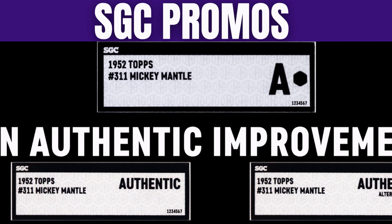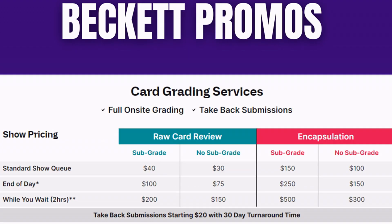SGC, like others, will be doing some on-site grading and take-back services. I have no doubt they'll either be giving something away or providing some other extra value — they are really big on the customer service front. At the time of recording, SGC hasn't made any further announcements, so I can't go into more detail.